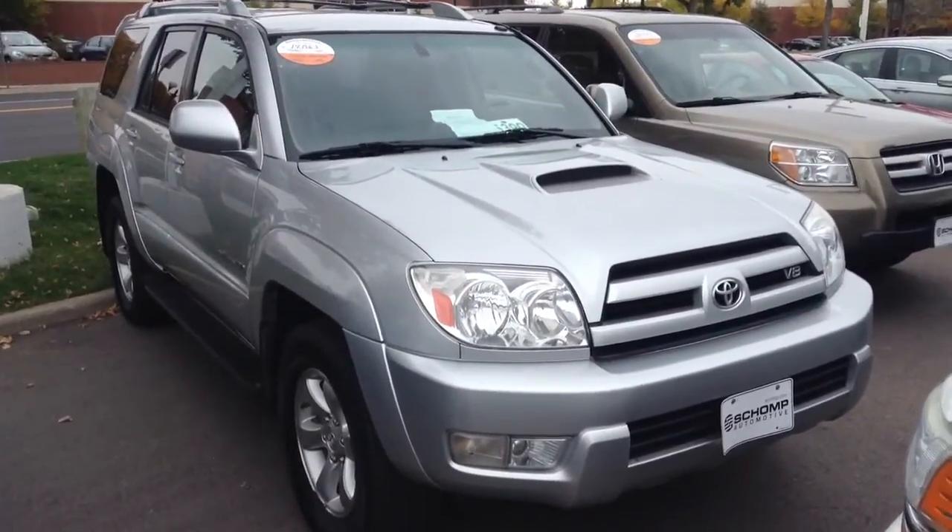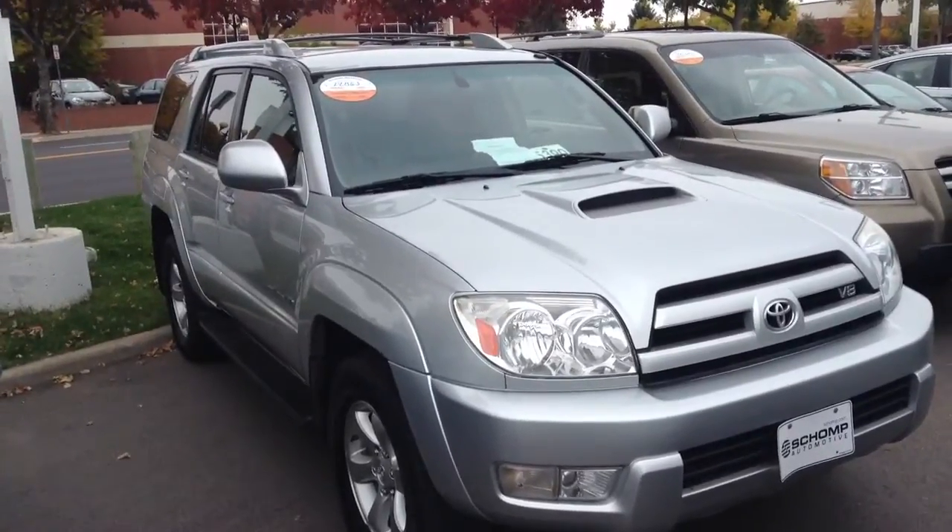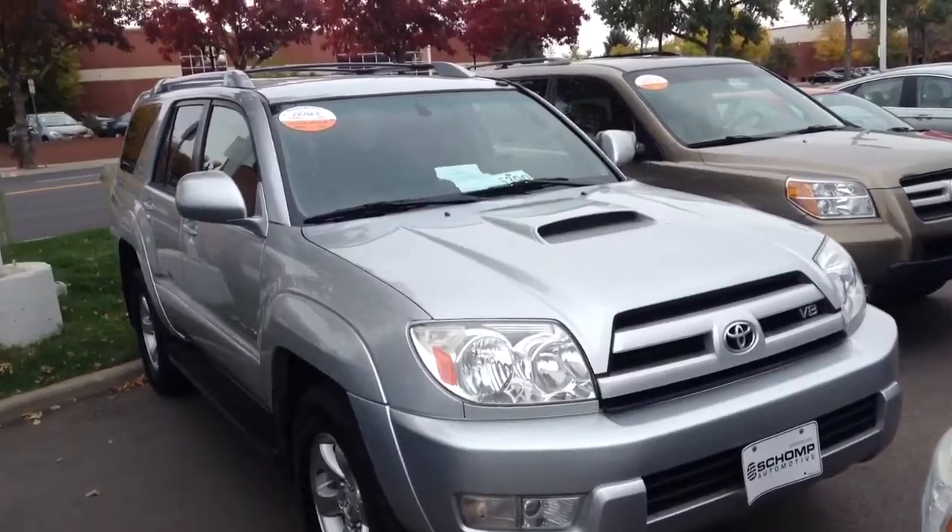Hello, Gary. This is the 2005 Toyota 4Runner that you called about. I wanted to get you a visual of it. As you can see, it is the V8.